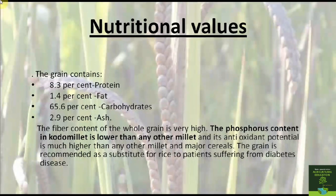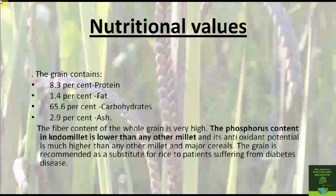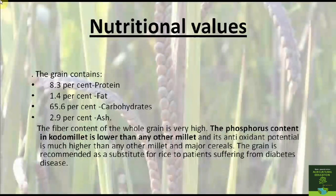The nutritional values of Kodo millet: it contains about 8.3% protein, 1.4% fat, 65.6% carbohydrate, and 2.9% ash. The fiber content of the whole grain is very high. The phosphorus content in Kodo millet is lower than any other millet. The straw is very poor in quality and harmful to horses. Some of its species are used for pasture and forage, and to check soil erosion due to its binding capacity. The grain is recommended as a food substitute.